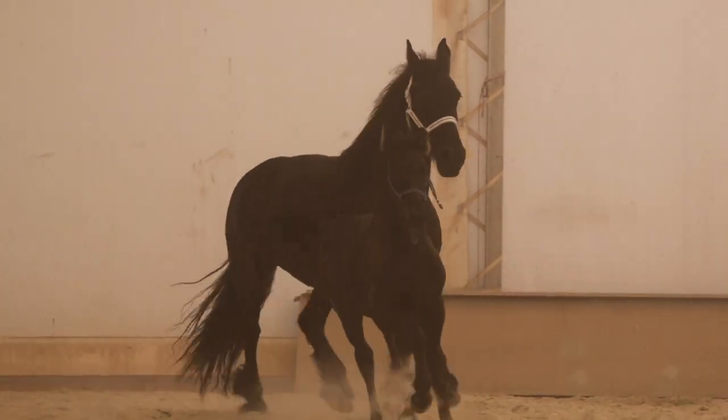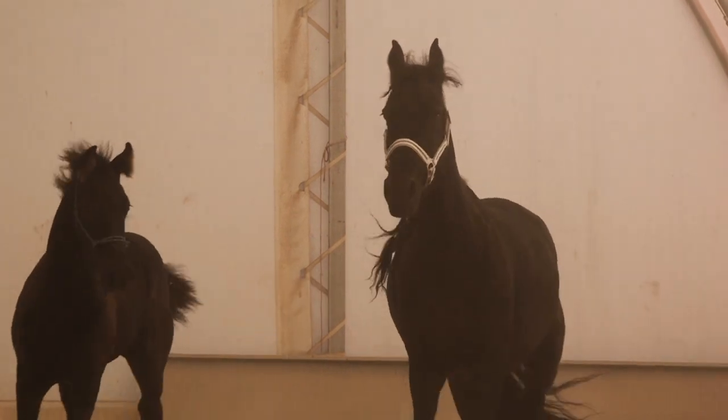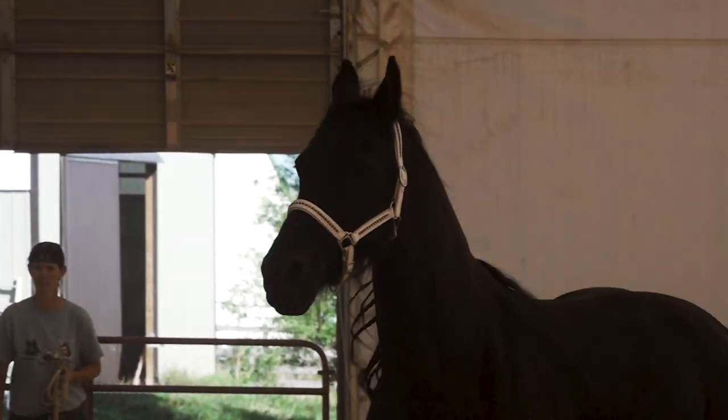They judge them on their conformation and on their movement. And in some cases, for the older horses, they'll also do riding tests or driving tests for carriage driving.